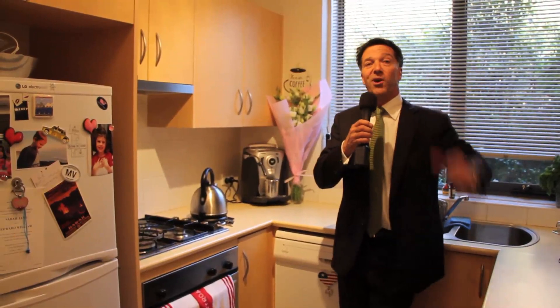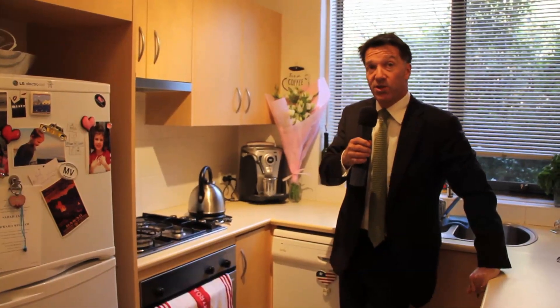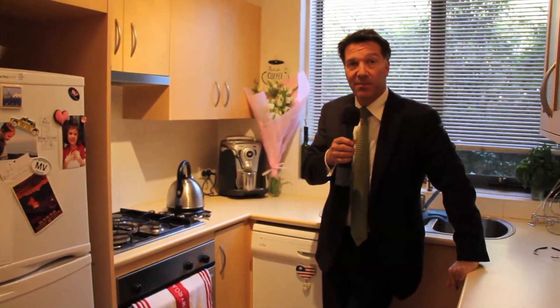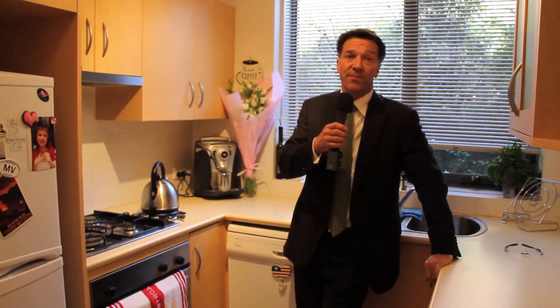I'm in the kitchen which overlooks the private courtyard. We've got a gas wok burner top, stainless steel under-bench oven and dishwasher, and room for a kitchen table to seat four. Beautiful.